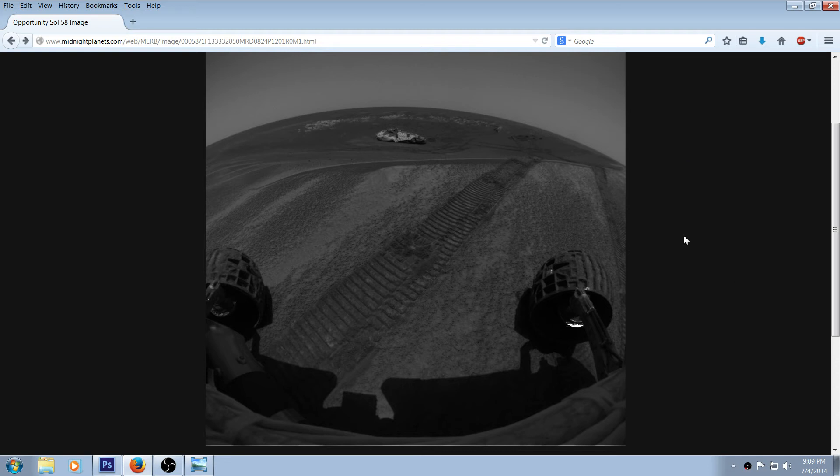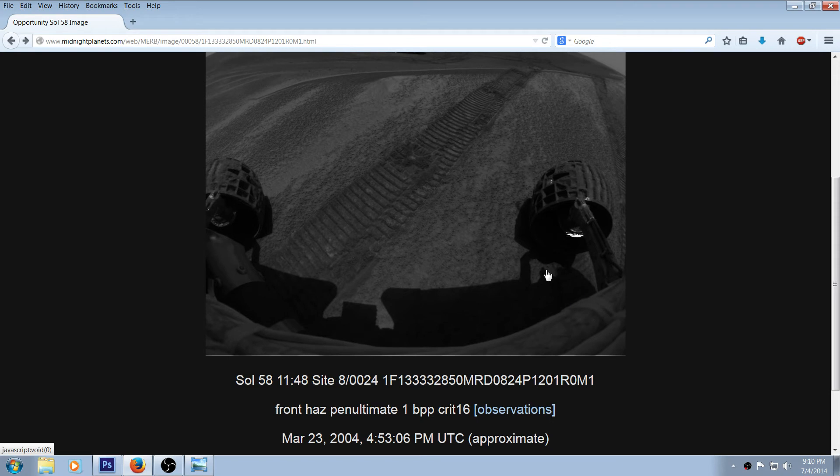You can see the rover sitting here. These things can jockey sideways — they can crawl to the side like a crab. The wheels can actually turn and jockey to the side, which would be great if you could do that with your own car when parallel parking.